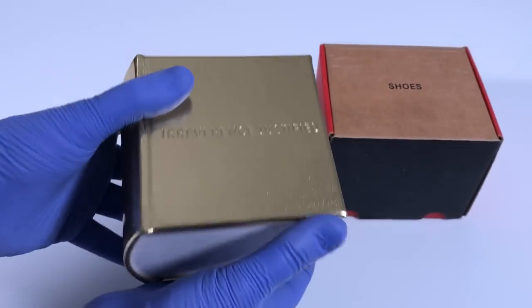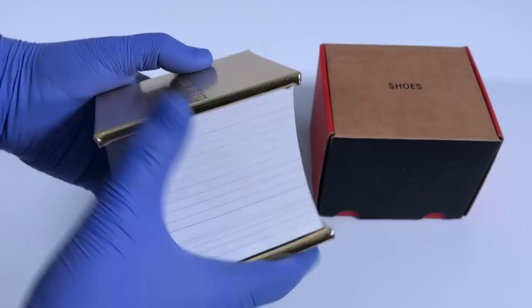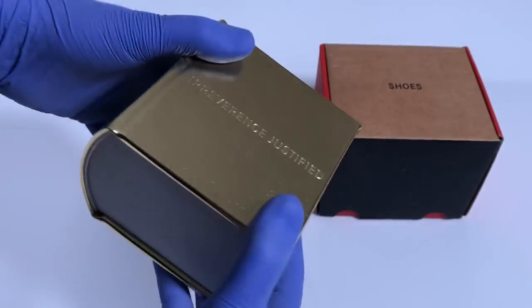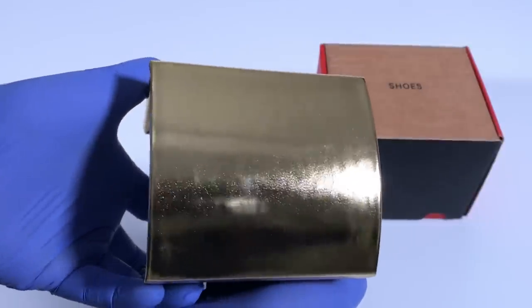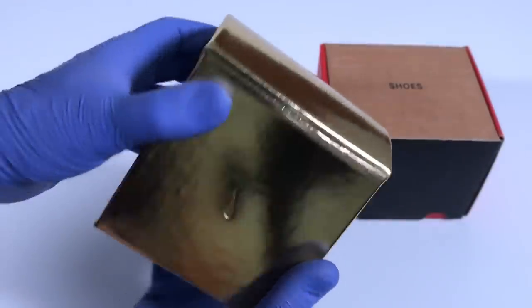Here it is — Irreverence Justified. Look how crazy thick it is. It's in remarkable shape. You can see from the spine that it hasn't even really been looked at.